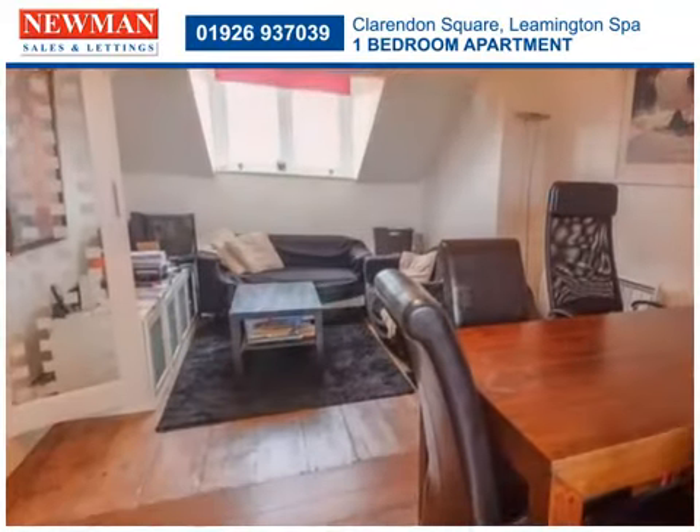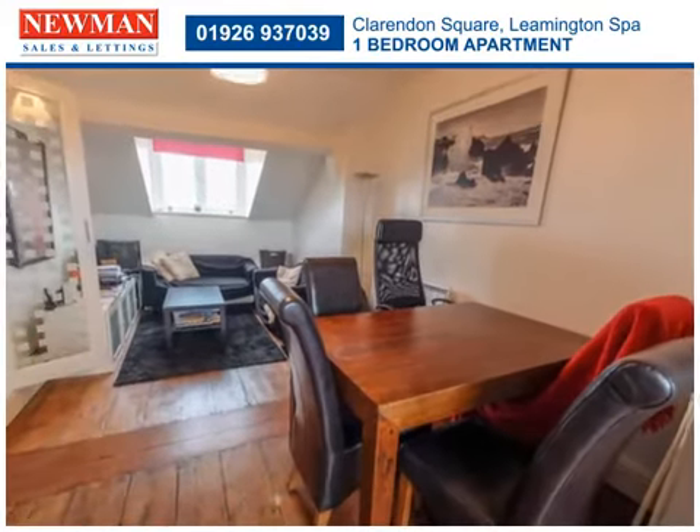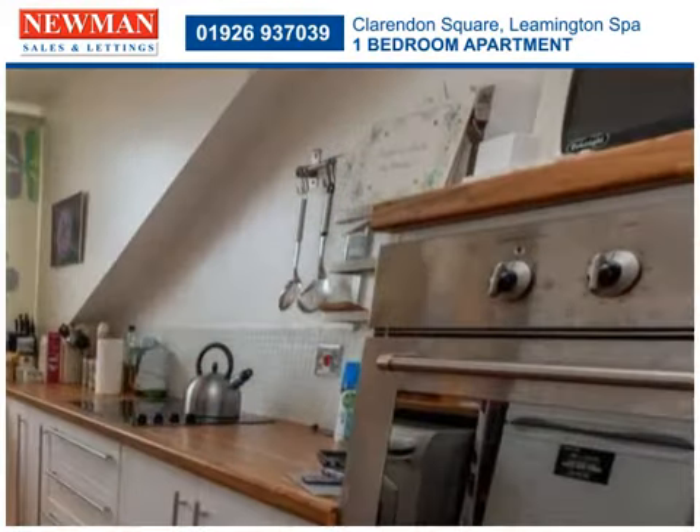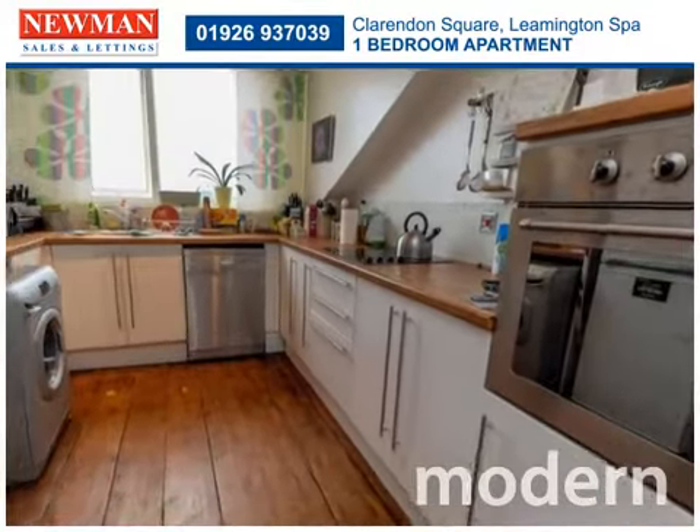Making the most of light and space, the open plan living room and kitchen is comfortable and welcoming. Designed to maximise workspace and storage, the kitchen area has everything within easy reach.